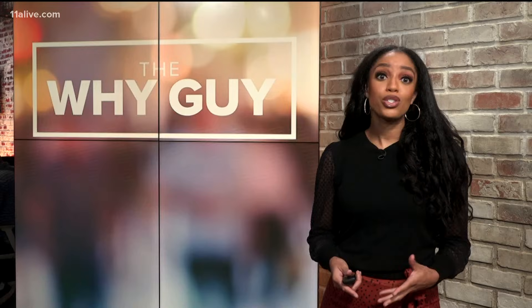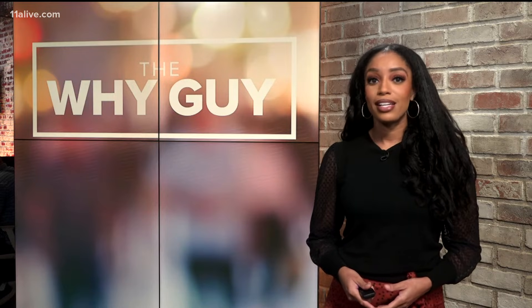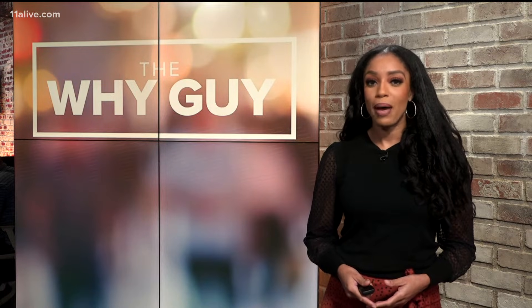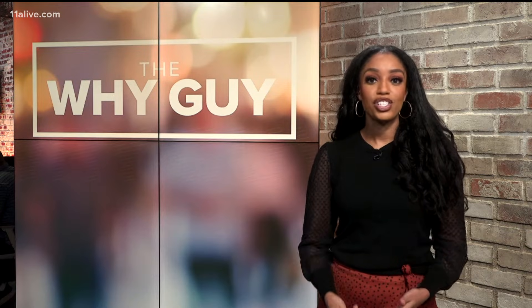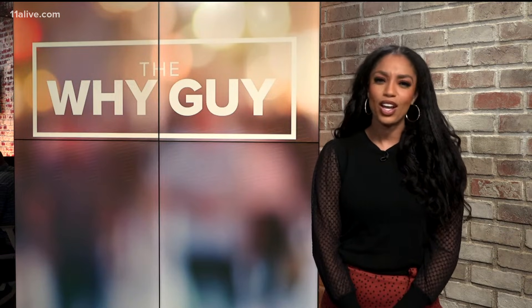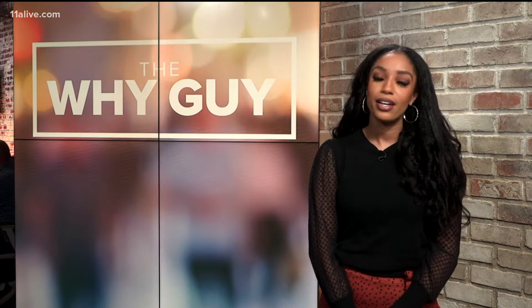Hurricane Ida is just the latest storm in what has already been a very active Atlantic hurricane season. You may have noticed a pattern with many of these hurricanes that impact the southeastern United States. A viewer reached out to our Why Guy asking why so many storms begin off the coast of Africa. Here's our Why Guy.